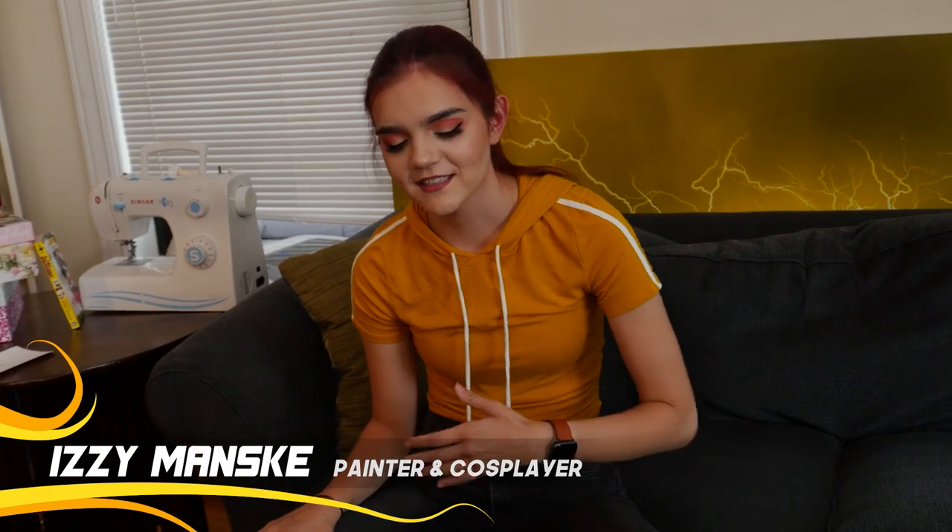Hello, fellow nerds! I am Izzy and I am super passionate about drawing, painting, and crafting, and all of that has created a cosplay world that I have joined. I would like to show you more about it, so let's head on over to my nice little cute crafting corner.